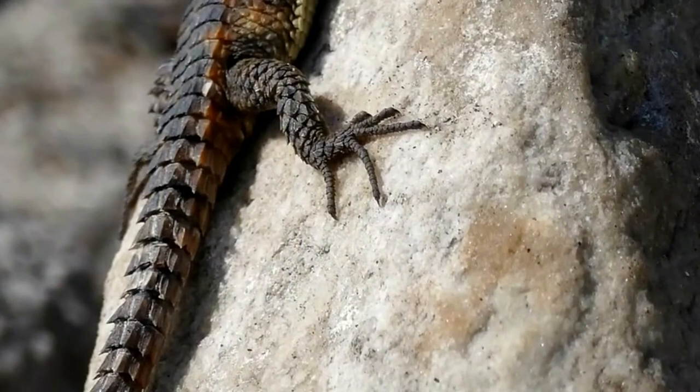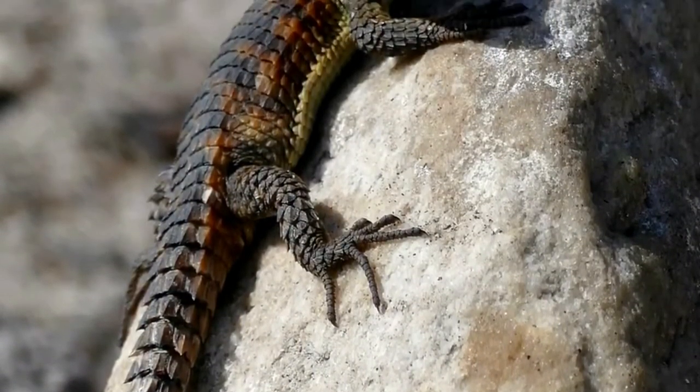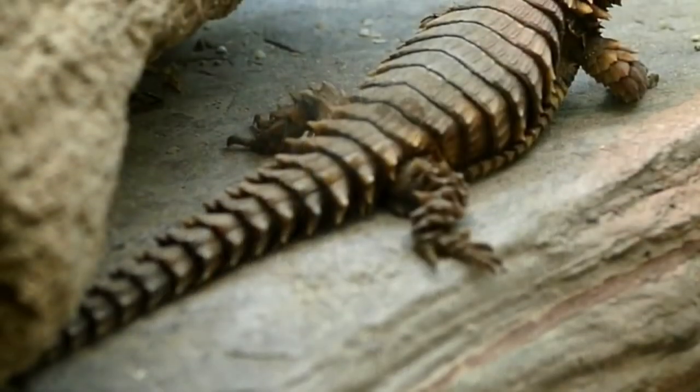The armadillo lizard can weigh 8 to 17 pounds and grow to a length of 15 to 17 inches. Its tail measures 14 to 16 inches long.